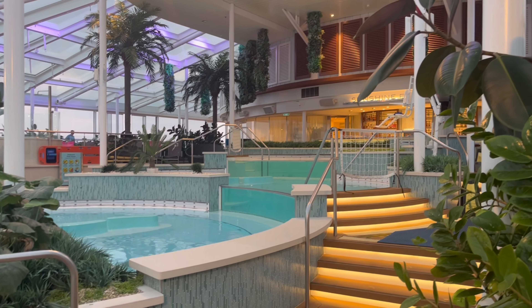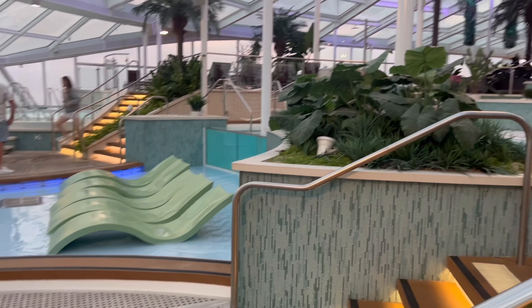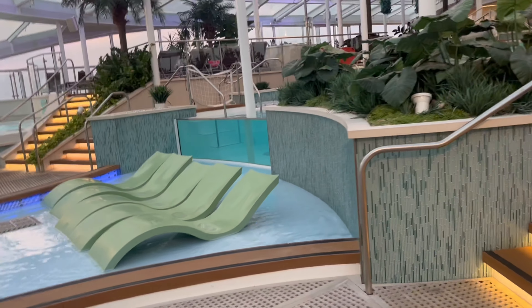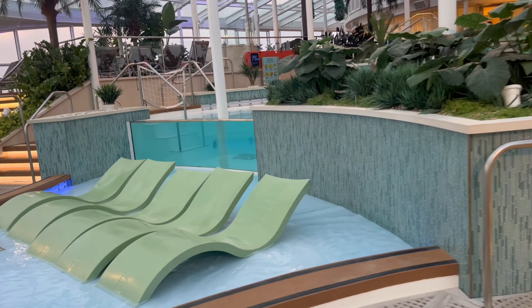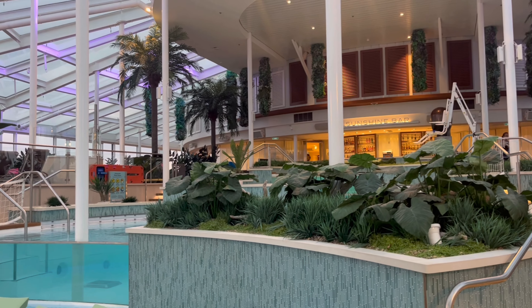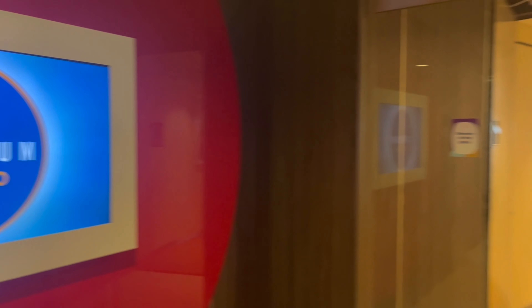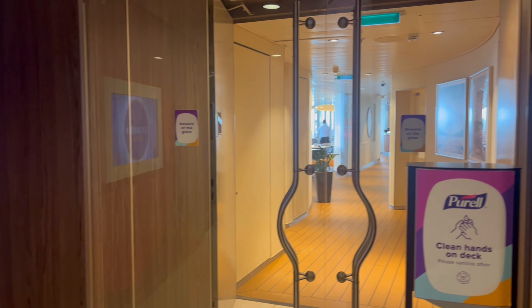I managed to quickly sneak away and get to the Solarium, which is the adults-only section of the ship. It is absolutely gorgeous and so stunning — I wish we could have spent more time here. It's really relaxing and at the front of the ship, so the views are absolutely amazing. Then I managed to find the bistro but it wasn't open.